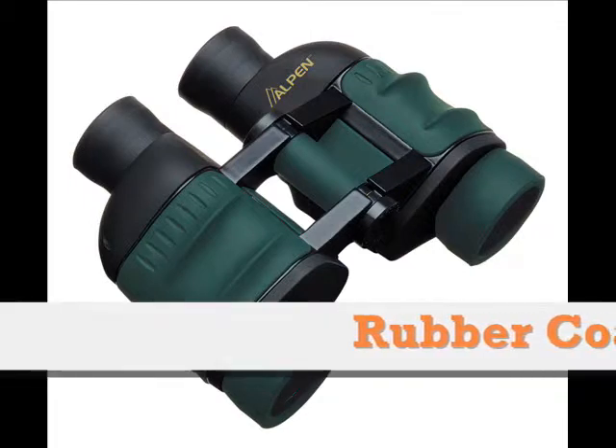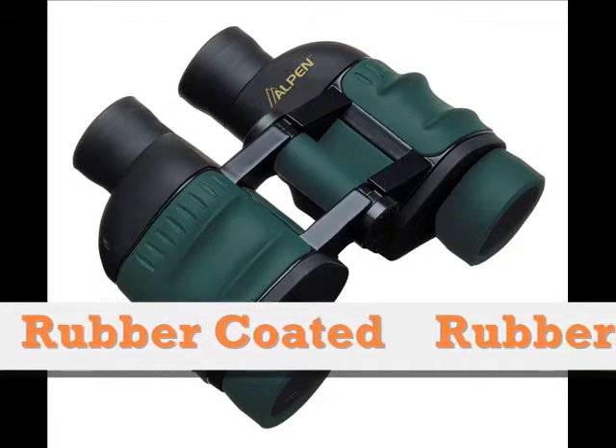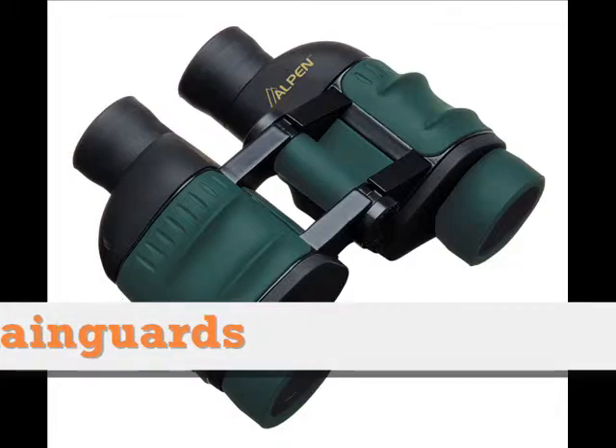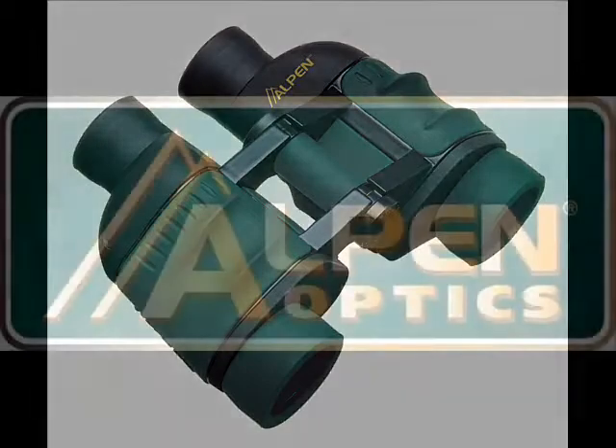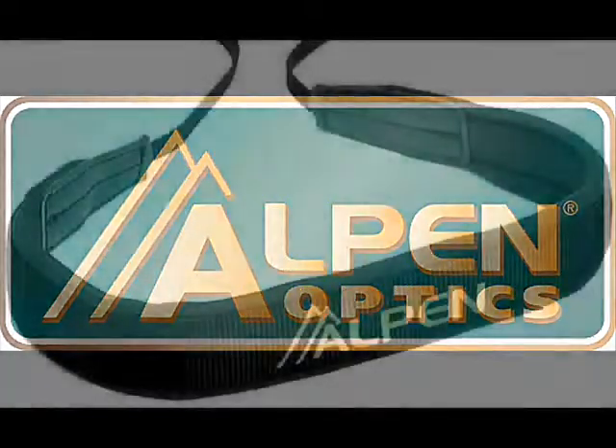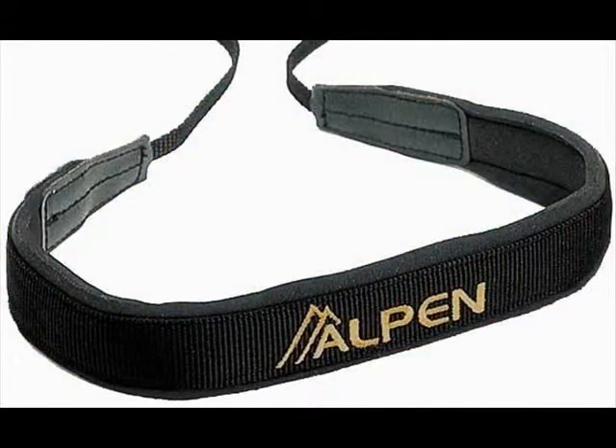The outer coating of the whole body is armored with rubber, with rubber rain guards for protection and durability that will last for a long time. This attests to the lifetime warranty that all Alpen products have. It comes with a complete package of a durable and stylish carrying case and a premium extra-wide neck strap.